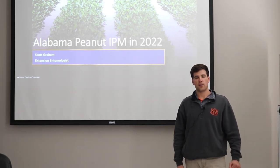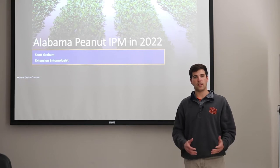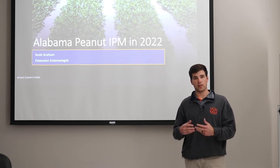Hey everybody, I'm Scott Graham, Extension Entomologist with Alabama Extension and Auburn University. Today I'm going to give an update on some projects and things we did in 2021, and some considerations for insect pest management in peanuts going into 2022.